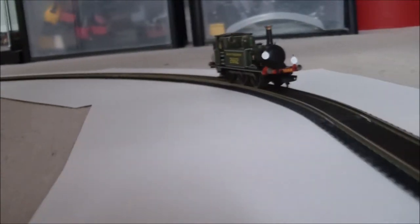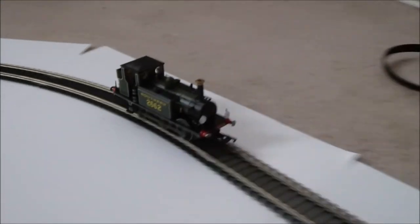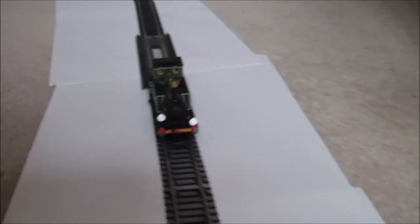Just to conclude this video: if you're a Southern Region modeller, you have to buy her — she's a must-have. But all in all, I'd recommend her to any steam enthusiast. This is a really, really nice model — miles ahead of the original Hornby Terrier. Absolutely beautiful. Anyway, thank you very much for watching, and I shall see you in the next video. Goodbye.